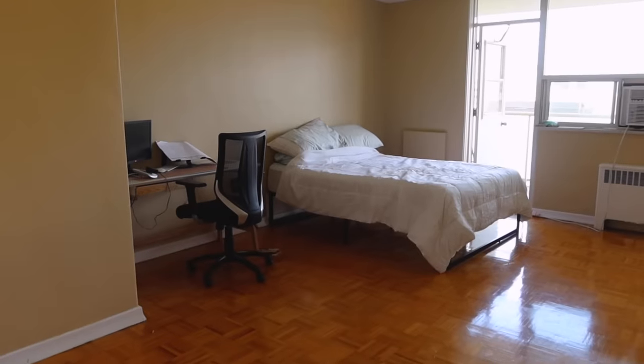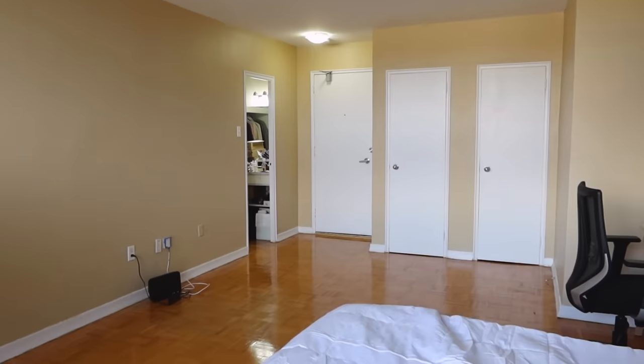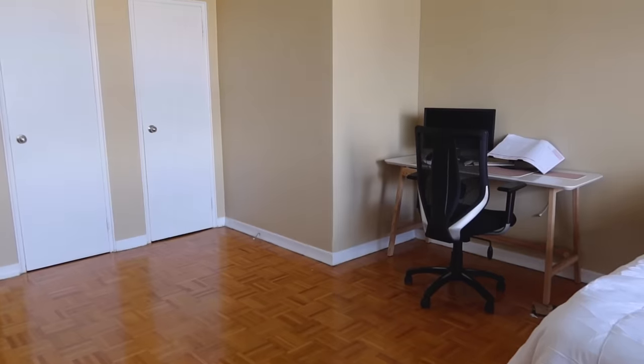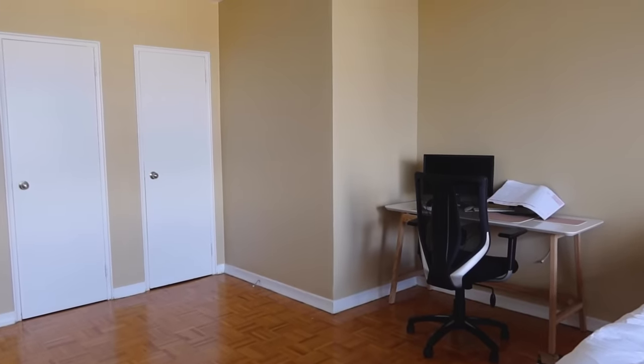In today's episode of Studio Fix, I am helping Inderpreet create the studio apartment of her dreams. My name is Inderpreet and I moved from Vancouver to Toronto for my PhD at the University of Toronto. I moved during the pandemic and only brought what I could fit in my suitcase, so I have no furniture and my apartment feels really empty and doesn't feel like a home.